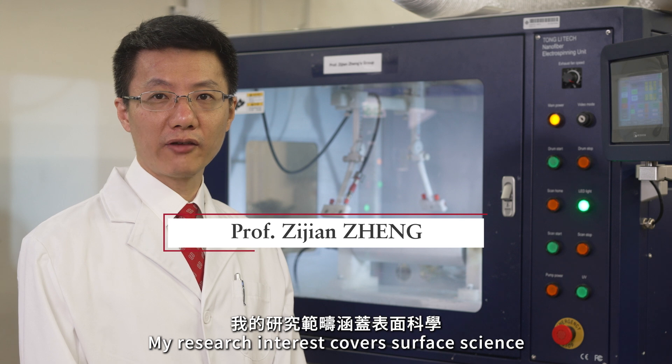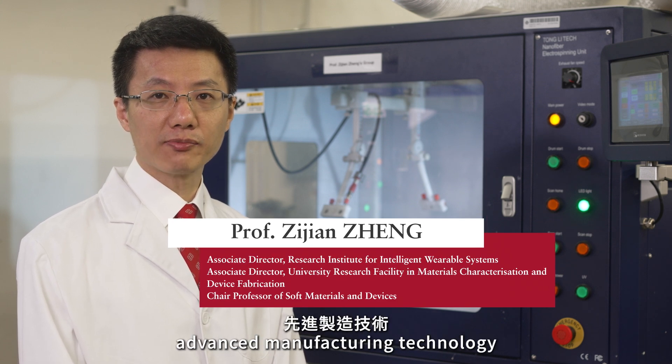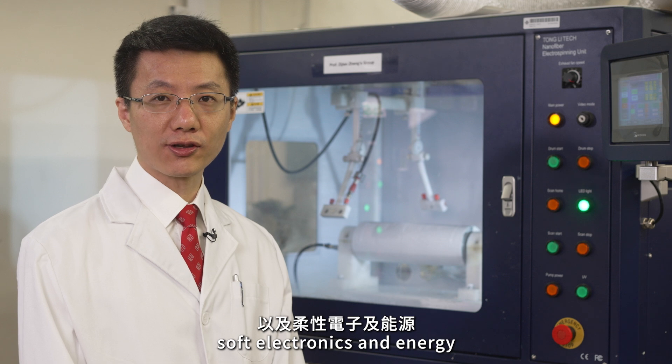My research interest covers surface science, polymer science and materials, advanced manufacturing technology, soft electronics, and energy.